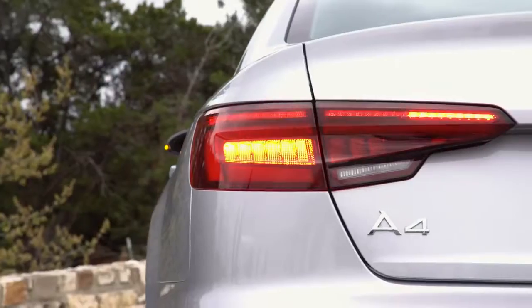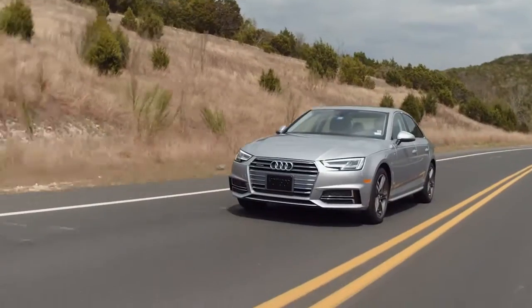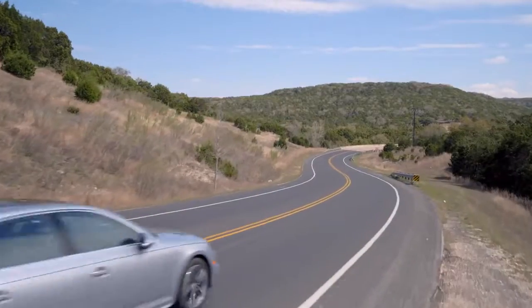When we started the company, we were really drawn to the A4 because it has something for everybody. It's comfortable, it's stylish, and it has the performance features that the premium customer demands.